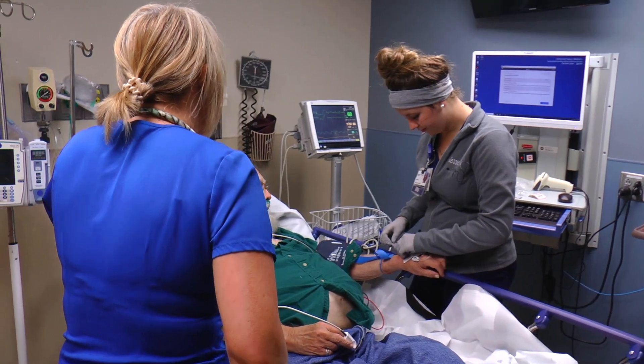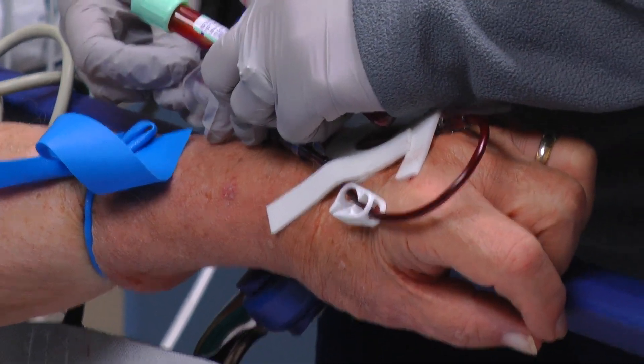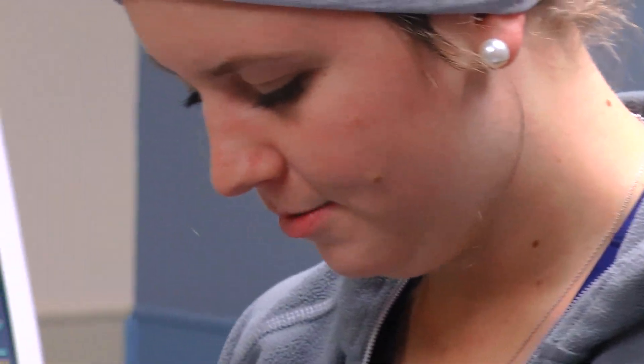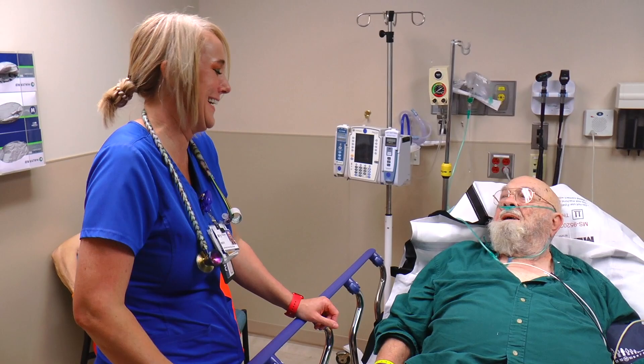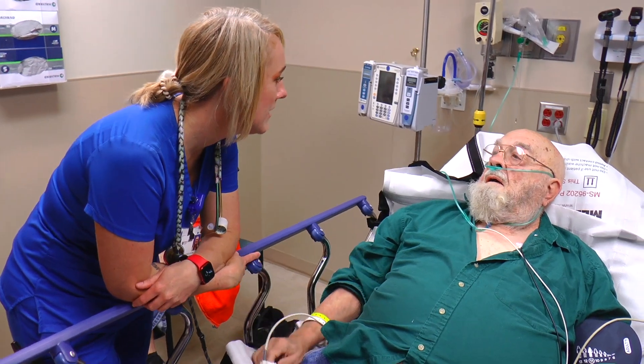You don't ever want to leave a teammate on an island, so to speak. You've got to be there to support each other because we see a lot of really emotional stuff. People lose family members. You've got to be there for them and you've got to be able to put a smile on and walk into the next room and provide that same high level of care.